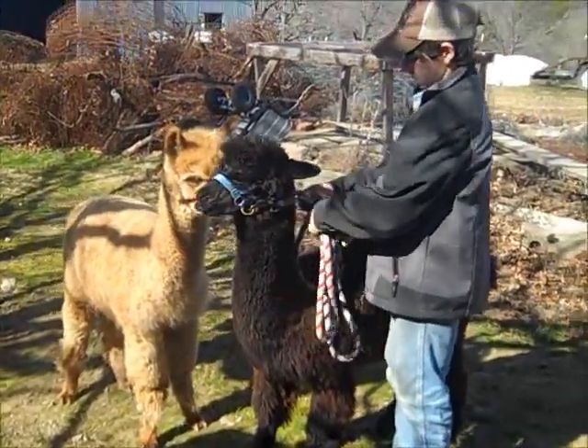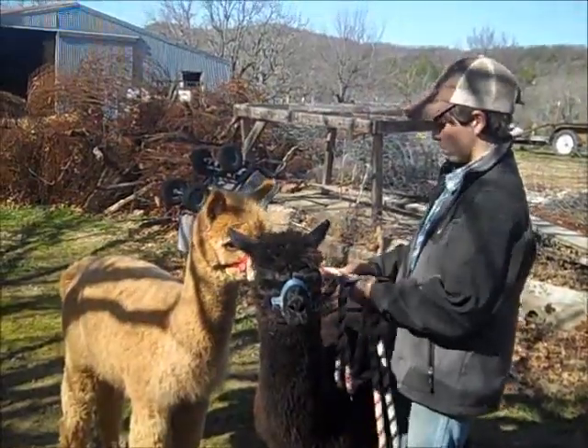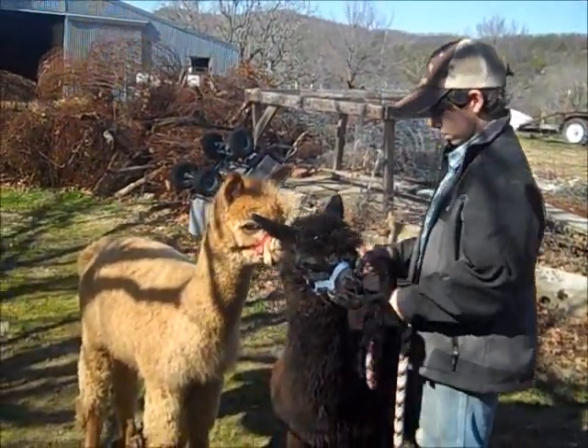They don't eat much feed — they eat lots of hay. But they don't have a particular season for breeding either. They breed any time, kind of like a cat.